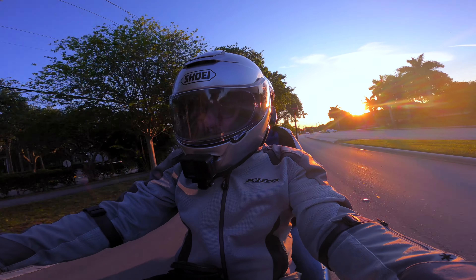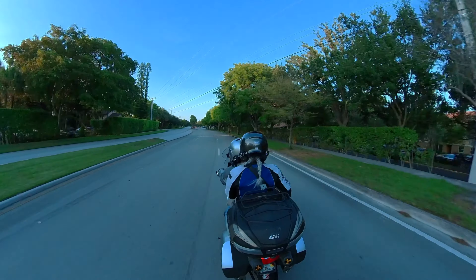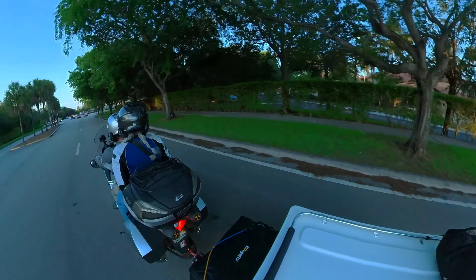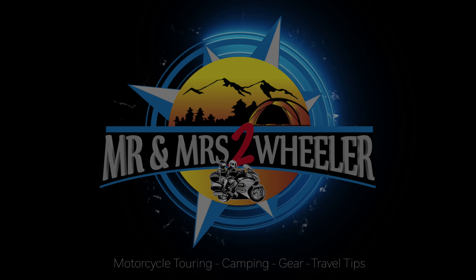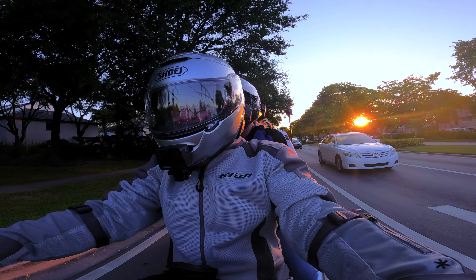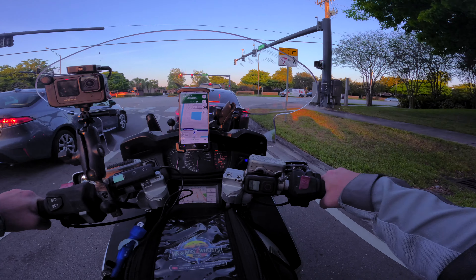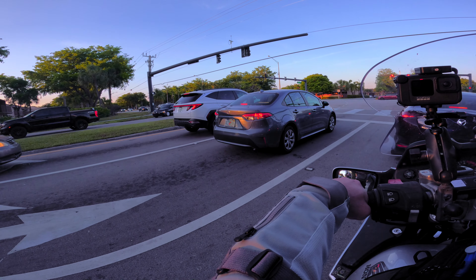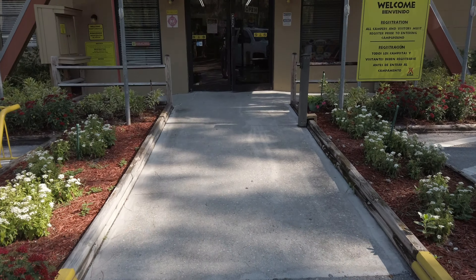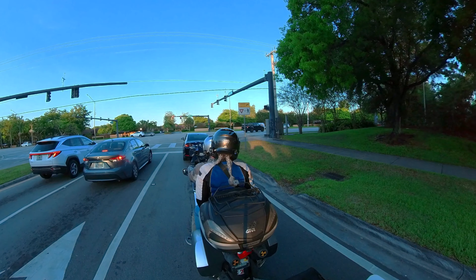Hey, two-wheeler family, welcome back to the channel! Today we're heading out on our first official camping trip in the mini mate camper. Stick around — today is Labor Day weekend, so we have a full three days off. We're going to head up to West Palm Beach; there's a campground there which we've been to once before — we actually did a video there.